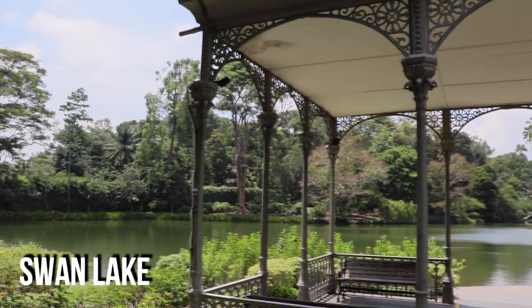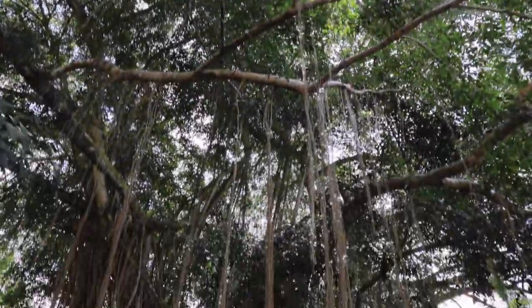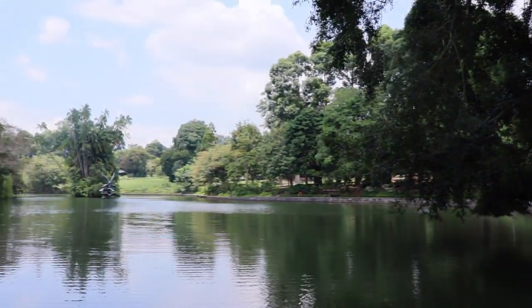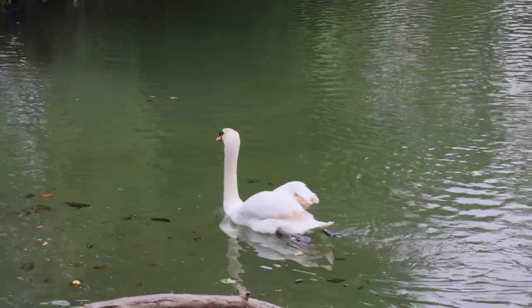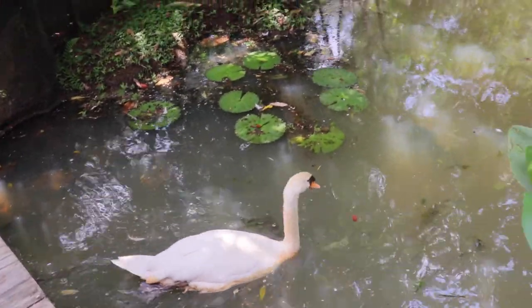Swan Lake is one of the many striking features of the park. It was constructed in 1866 and covers just under 1.5 hectares. In the 1890s, a runaway crocodile took up residence in the lake and, as he was a little on the snappy side, the lake had to be drained to capture the unwanted guest. I've been here a few times but today I got to see three swans floating here, which is pretty cool.